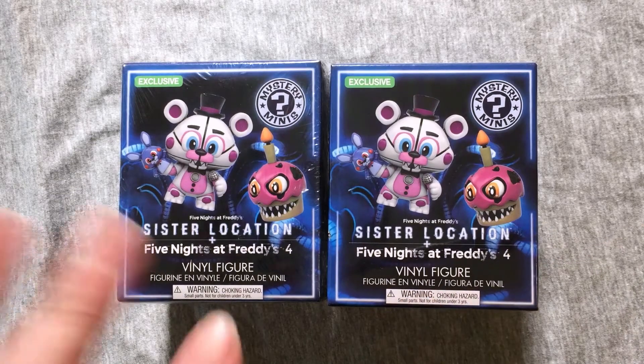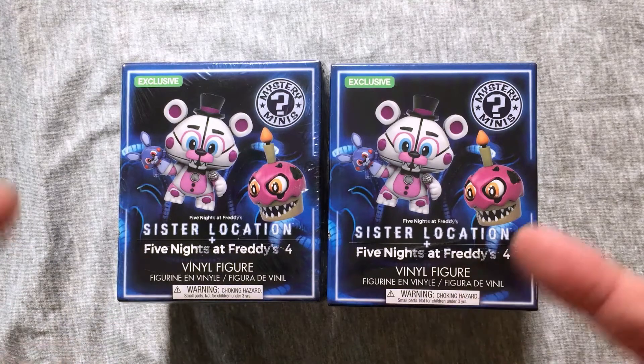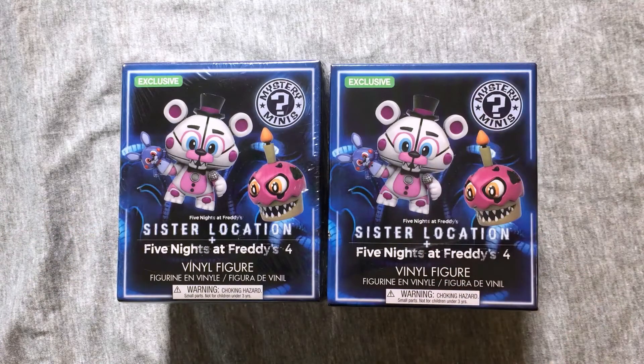Hey everybody, welcome back to another exciting episode of Mystery Toys where I open up two blind box or two blind bag items and see what we get. Today by request we finally got some more Sister Location and Five Nights at Freddy's Part 4 Funko Mystery Minis.